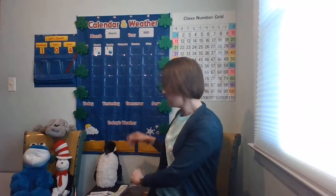All right, kindergartners, it's time for calendar and weather. Do you remember the month we're in? Let's use our resource. March. We are in March.